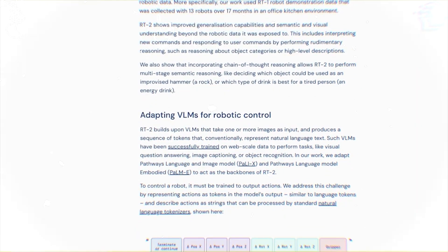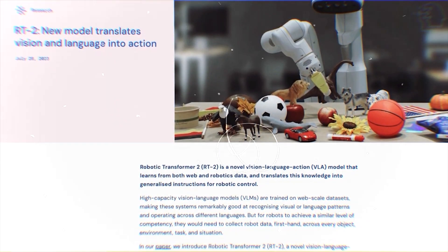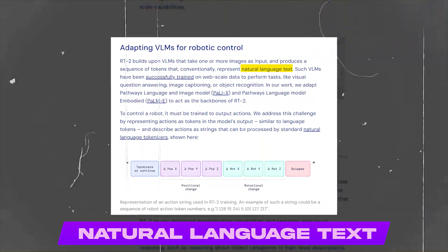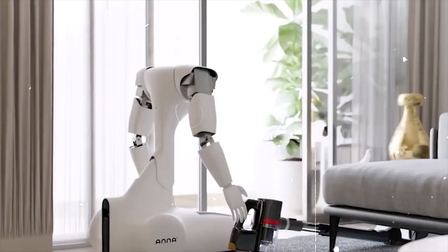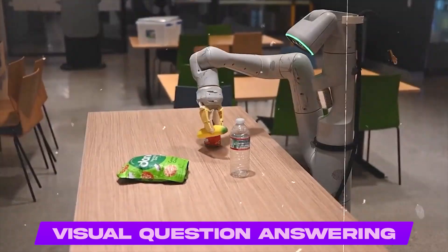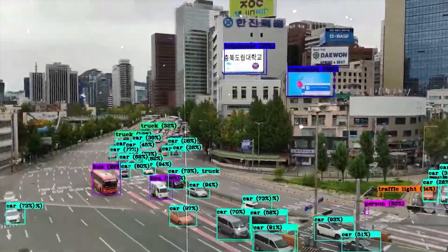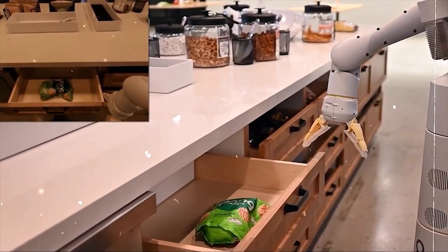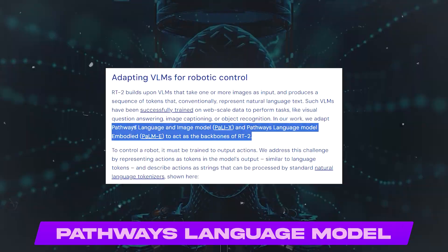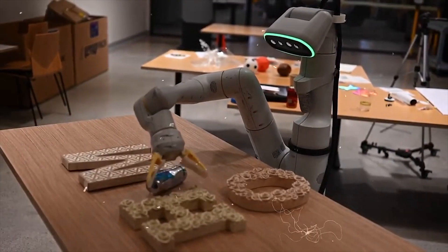VLMs that accept one or more photos as input are the foundation for RT2, which creates a series of tokens typically representing natural language text. These VLMs have been successfully trained to carry out tasks like visual question answering, image captioning, and object detection using web-scale data. We modify the Pathways Language and Image Model and the Pathways Language Model Embodied to serve as the skeleton of RT2.